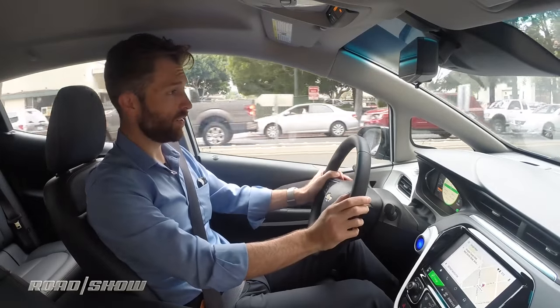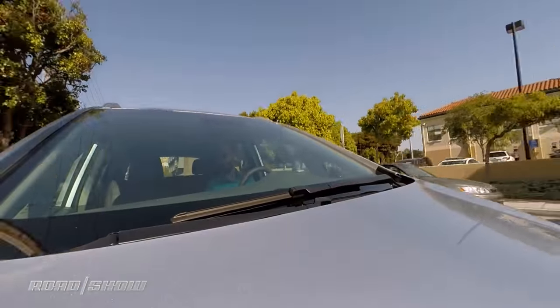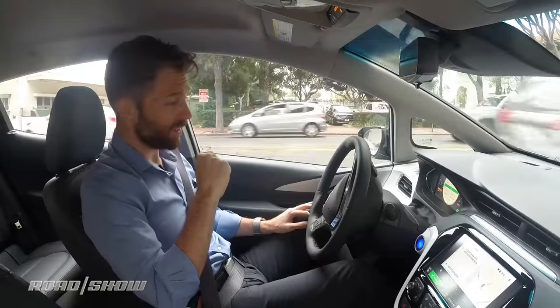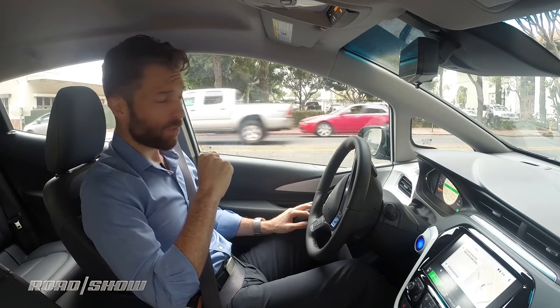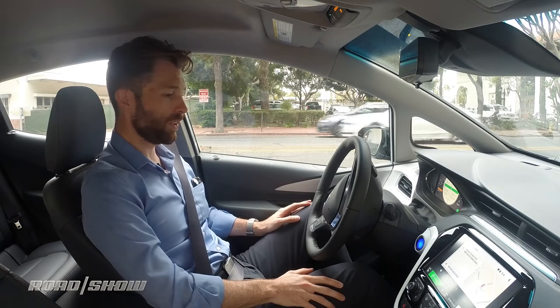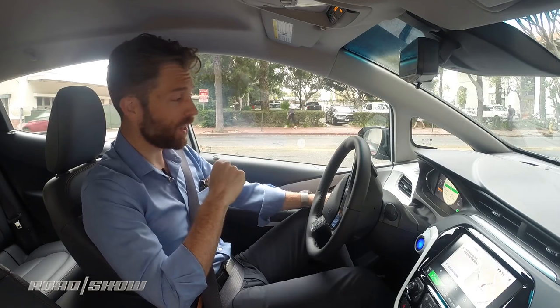Here it is — we made it. 240.4 miles covered, 17 miles of range left. That's really impressive. Frankly, I don't even know what to complain about with this car. I've been really impressed with just about everything thus far. I didn't even have to drive it carefully and we got here with plenty of range left.